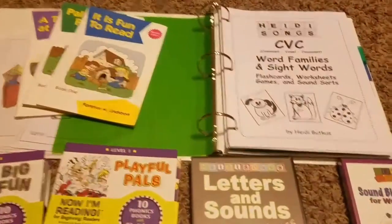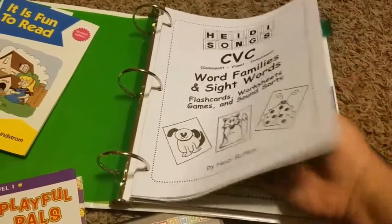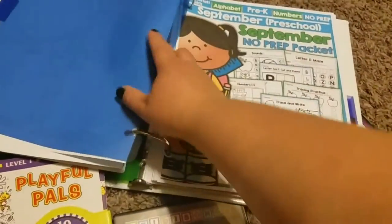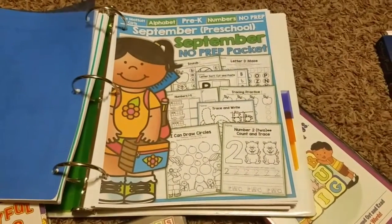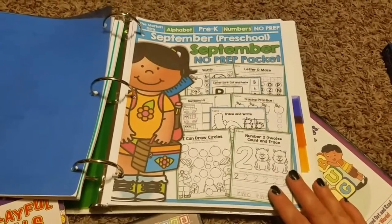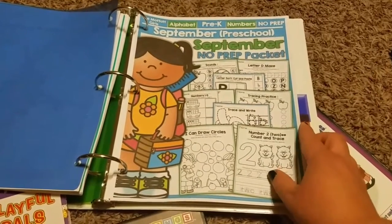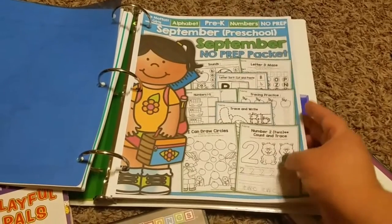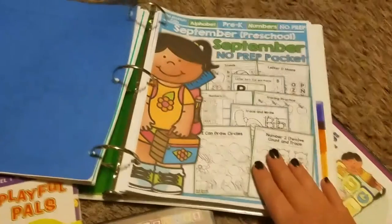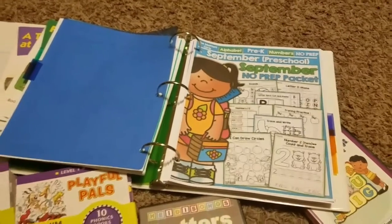I also have a monthly binder where all completed work and printed materials will go. And I have the no-prep packets from the Moffat Girls, which you get on TeacherPayTeachers. These are themed per month — this one is the back-to-school packet — and each month has a different theme. It has both math and basic phonics and English language arts content, so we'll be working through those as well.